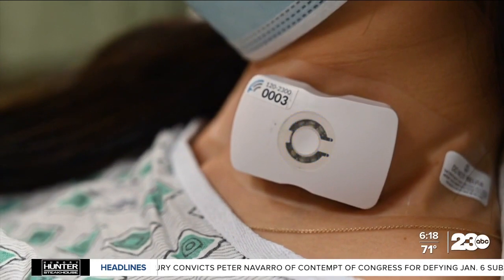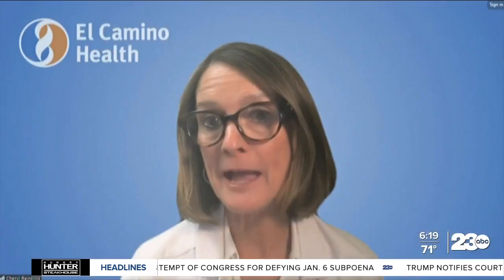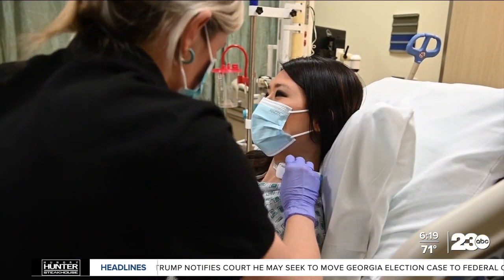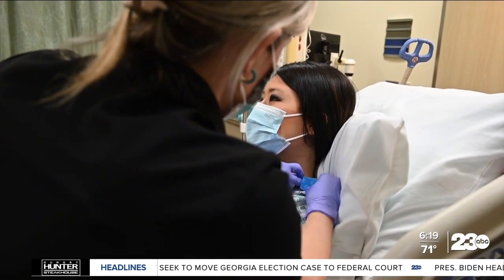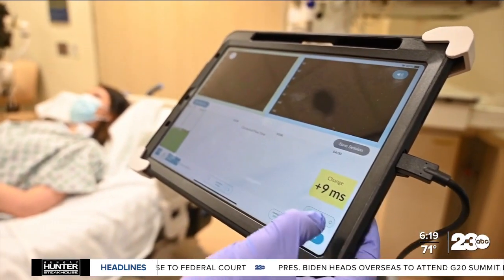But at El Camino Health, officials say a new device is helping improve patient care. The Flow patch has changed the game, really, in managing sepsis treatment. The device adheres to the neck of a patient and wirelessly transmits real-time data to the healthcare team, allowing them to monitor fluid management — a key part of sepsis treatment.